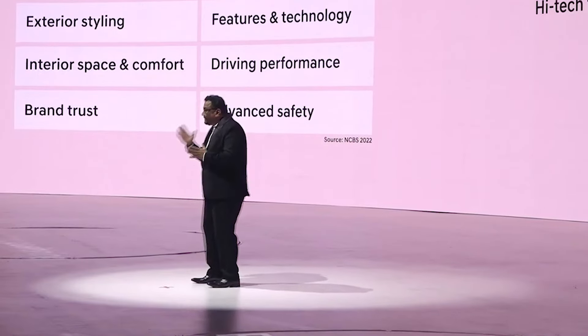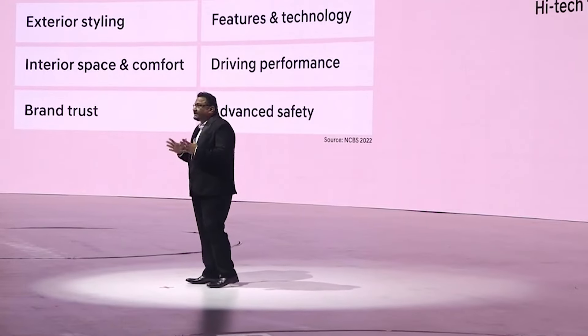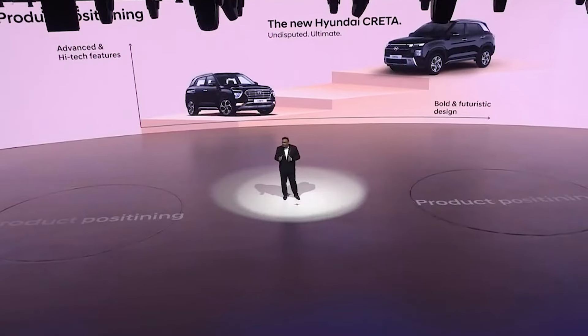Our market research insights indicate that the key purchase factors in the mid-SUV segment are exterior styling, space and comfort, performance, advanced technology, safety and brand trust. We ensure that our products align seamlessly with the evolving needs and desires of our customers. The new Hyundai Creta is positioned as a bold and futuristic SUV with advanced technologies and high-tech features offering a whole new level of ultimate SUV experience.